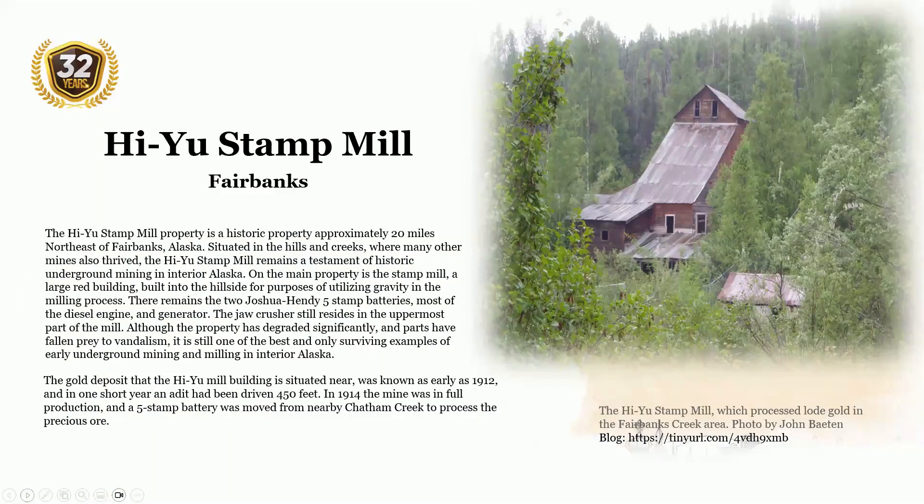The Huyo Stamp Mill is located outside of Fairbanks. The Huyo Stamp Mill property is a historic property approximately 20 miles northeast of Fairbanks, Alaska. Situated in the hills and creeks where many other mines also thrived, the stamp mill remains a testament to historic underground mining in interior Alaska. On the main property is the stamp mill, a large red building built into the hillside to utilize gravity in the milling process. There remain two Joshua Handy five-stamp batteries, most of the diesel engine and generator, and the jaw crusher still resides in the uppermost part of the mill. Although the property has degraded significantly and parts have fallen prey to vandalism, it is still one of the best and only surviving examples of early underground mining and milling in interior Alaska.